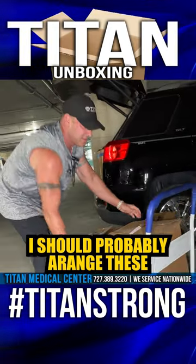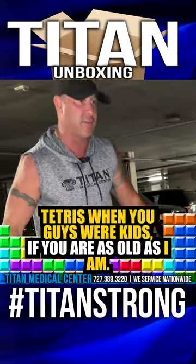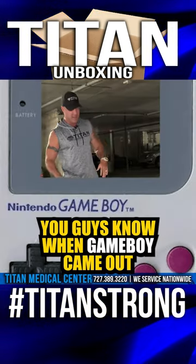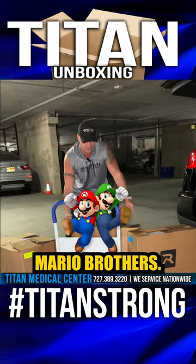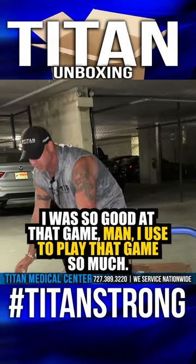I should probably arrange this. I don't know if you guys ever used to play Tetris when you were kids. Well, if you're as old as I am — I'm 42 — so if you guys are in that age group, you know when Game Boy came out and the original game was Tetris. That was one of the originals along with Mario Brothers. I was so good at that game, man. I played that game so much.